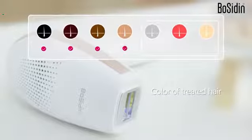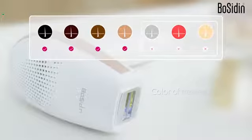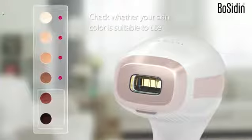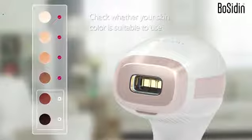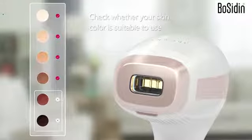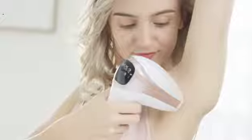Thus, IPL doesn't work for blonde, gray, and red hairs. Melanin also defines skin tone — lighter skin contains less melanin compared to darker skin. That's why the light intensity has to be adapted to avoid heating up darker skin, and thus it's also not suitable for dark skin.